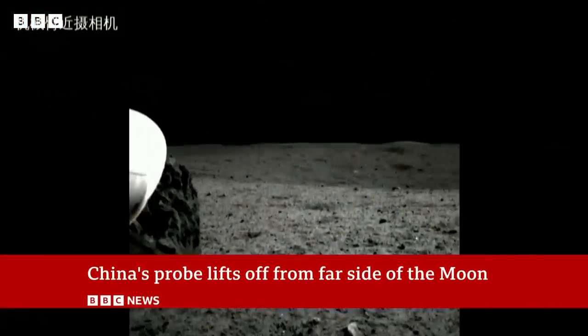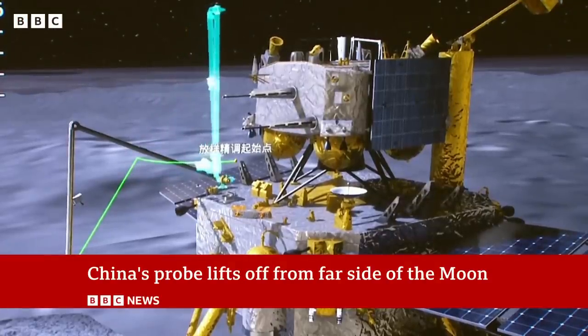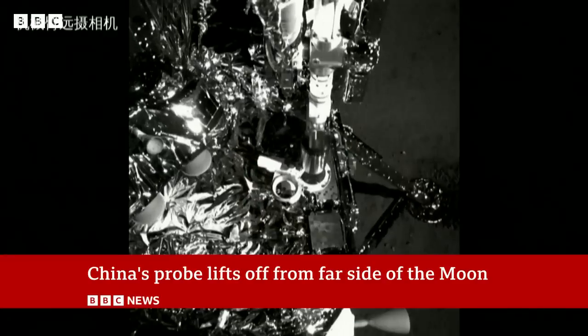And now it's the second time they've gone back to the far side, and this time they've done it to bring back lunar rock and soil samples. So that is very complicated. As was said by the previous speaker, there's no direct line of sight.